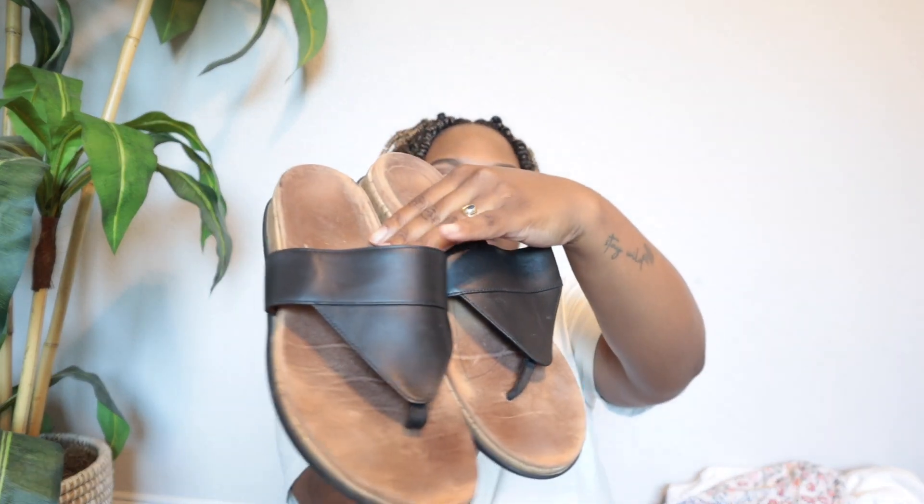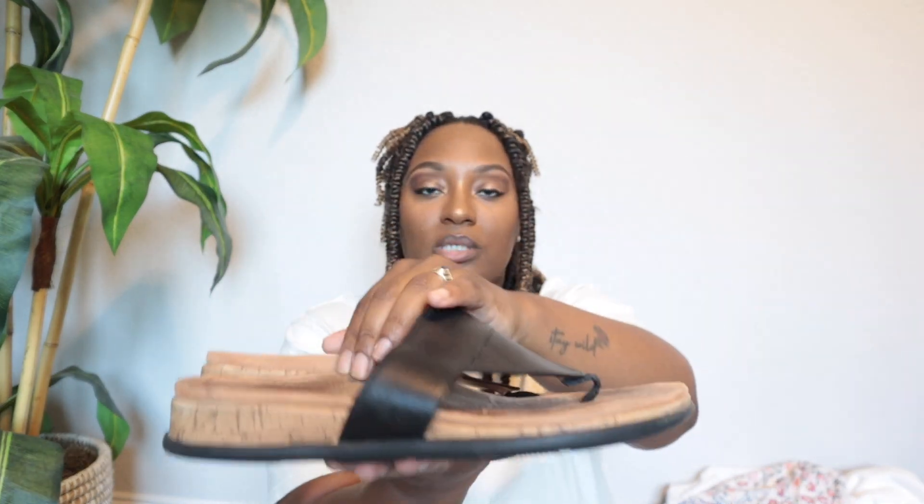The second pair — I think the same person dropped these off — is a pair of Bionics. I think this is actually a pretty good brand to pick up. I personally wouldn't pick it up at a thrift store but at the bins it's good to go. This is like a comfort shoe brand, so a lot of people who love comfortable shoes, sandals, heels — whatever — love this brand.